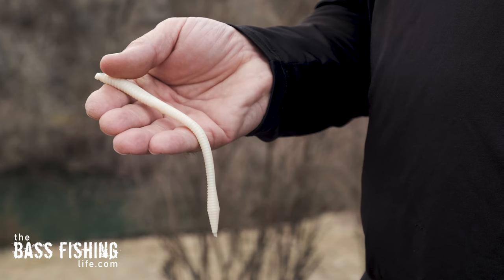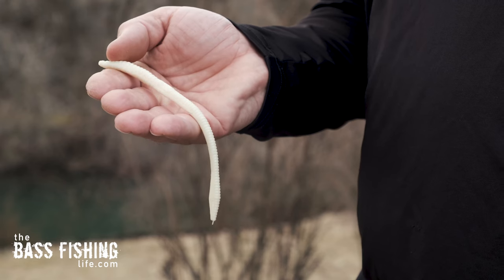If I can get away with it, I will try white. I know green pumpkin and watermelon colors may look more natural, but I try to use white for one specific reason: I can see it from such a distance. If I can see that white lure and all of a sudden it disappears, I have a pretty good idea that one of those cruising bass slurped it up.